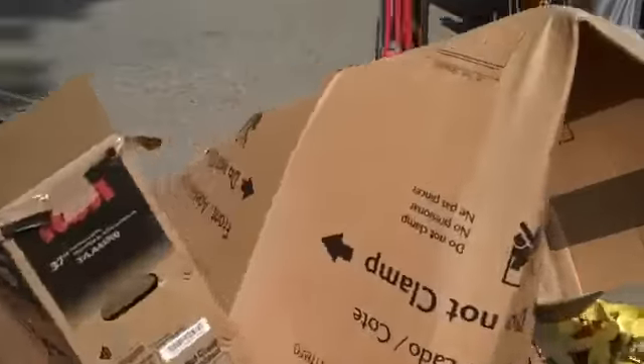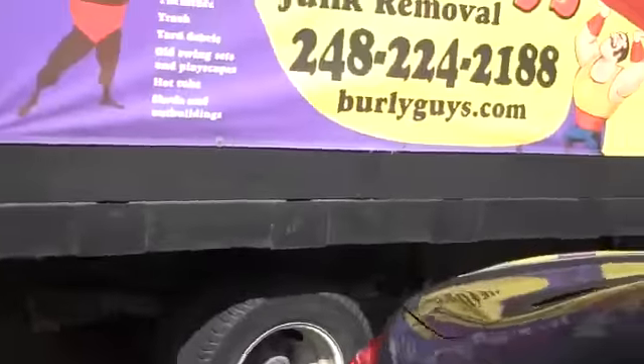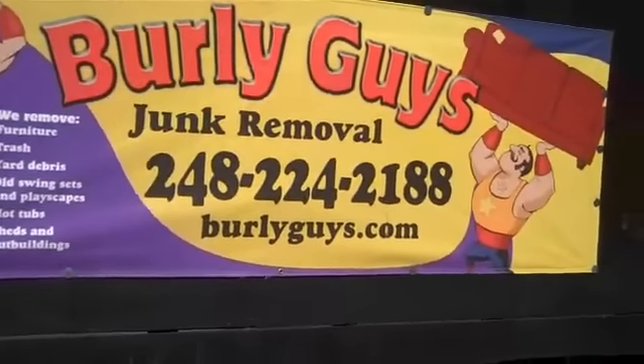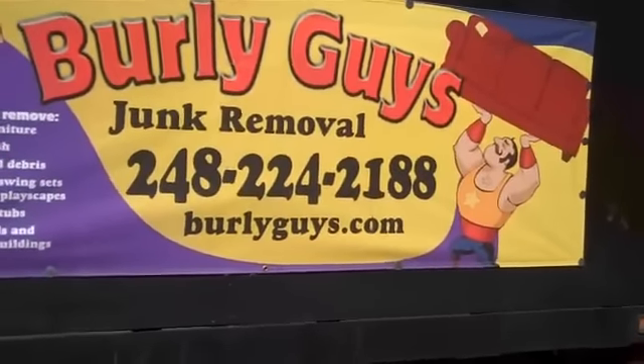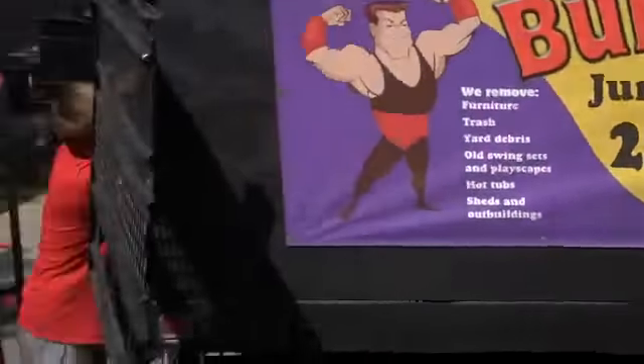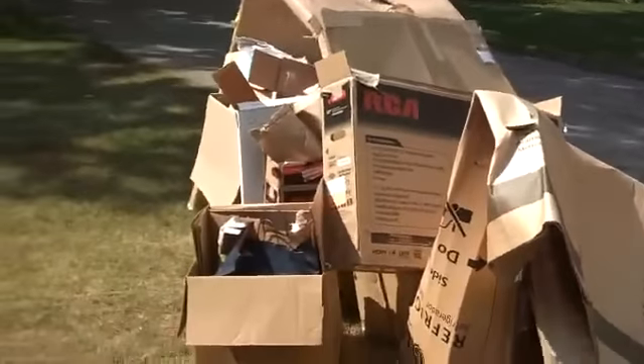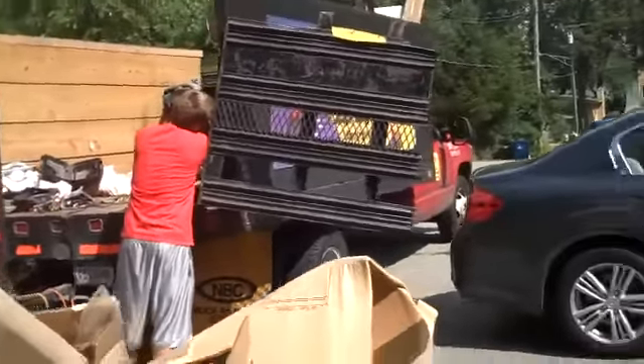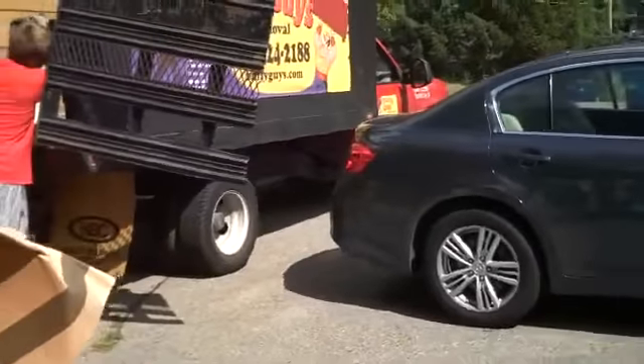So what do you do? Well, I'll tell you what I did. I remember meeting John Terrell from Burley Guys at Motor City Connect, so I called them — and guess what, they're here now. They're going to take this mess right here and that mess I showed you in the shed, put it up in this truck, and haul it the heck out of here. I'm excited.